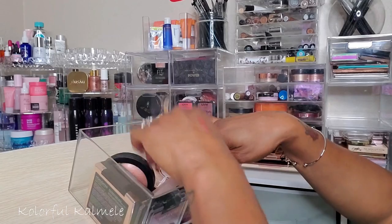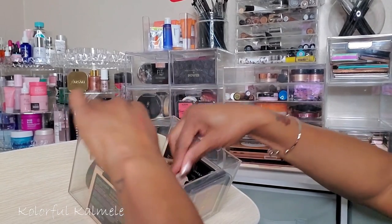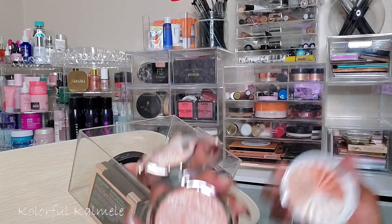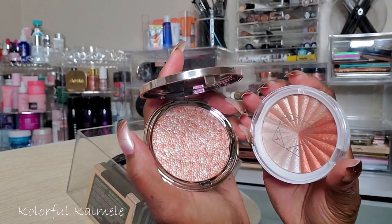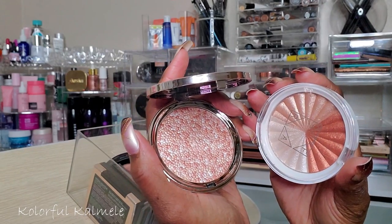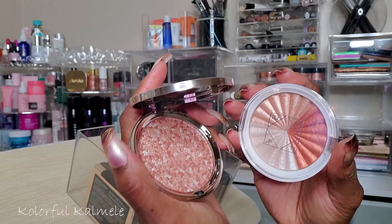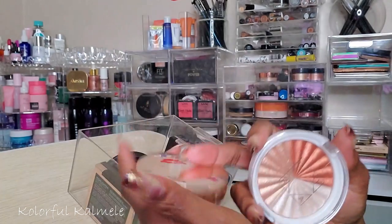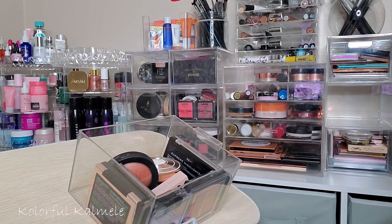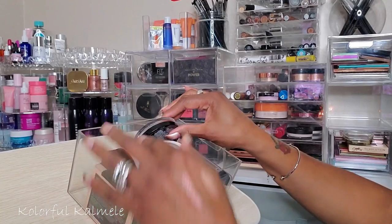Now I need to pick between the OFRA and the Siânte London — they're both so pretty. Do I have to pick just one? You know what, y'all won't be mad — I'm going to pull both of them this week. I'm happy!